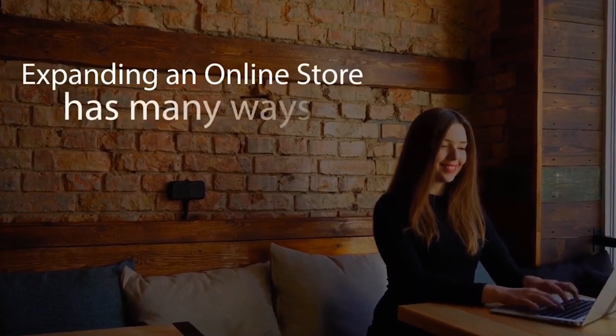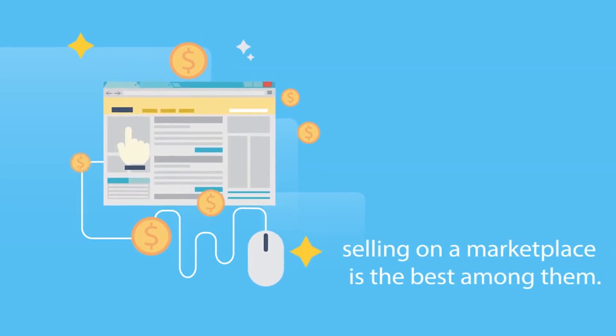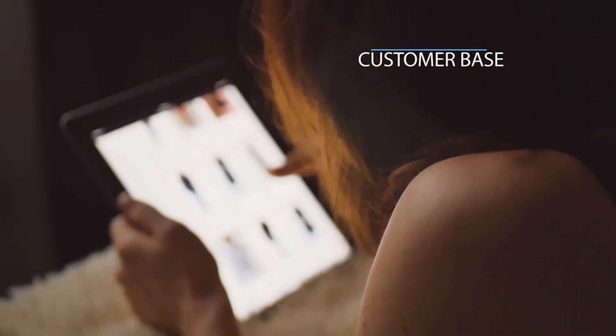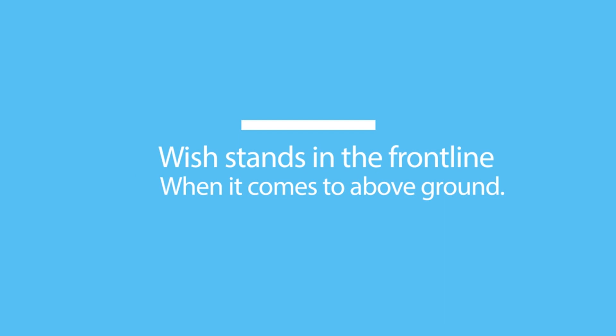Expanding an online store has many ways, and selling on a marketplace is among the best options. But before selecting any marketplace, one must look for ROI, its customer base, and performance. Amazingly, Wish stands in the front line when it comes to all of the above.